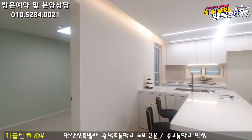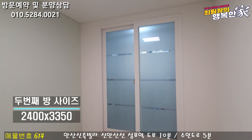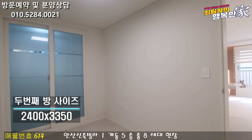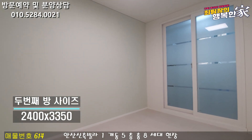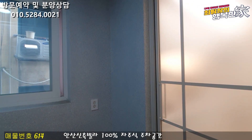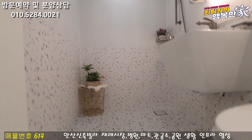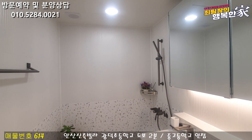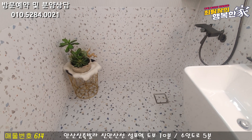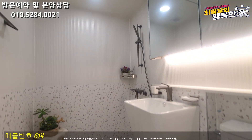세 번째 방은 방 사이즈도 조금 더 넓게 나와 있고, 안쪽에 베란다가 있는데 이 베란다는 주방 옆 다용도실과 연결되는 공간입니다. 방이 길게 나와 있어 성인이 사용하시기에 부족해 보이지 않고, 침대랑 책상 배치도 충분히 가능합니다. 마지막으로 메인 욕실을 보면, 미끄럼 방지 타일로 준비되어 있고, 샤워 공간이 상당히 넓게 나와 있습니다. 필요하시면 욕조도 설치 가능한 크기이고, 세면대 위에 선반도 준비되어 있어 쾌적하게 사용 가능합니다.